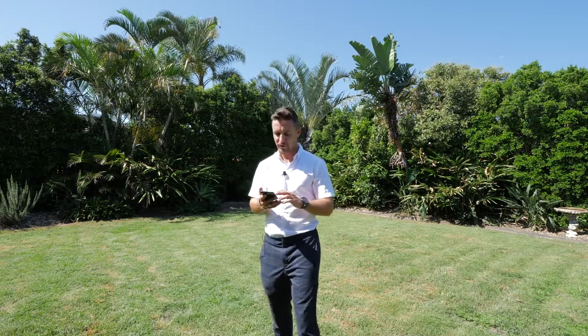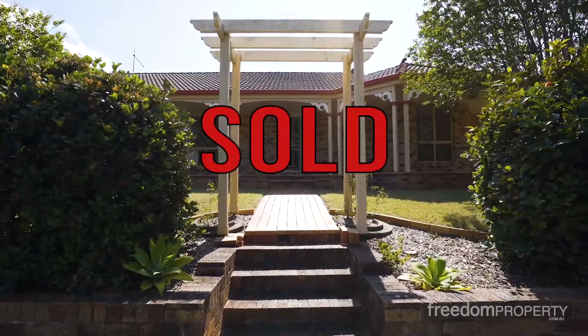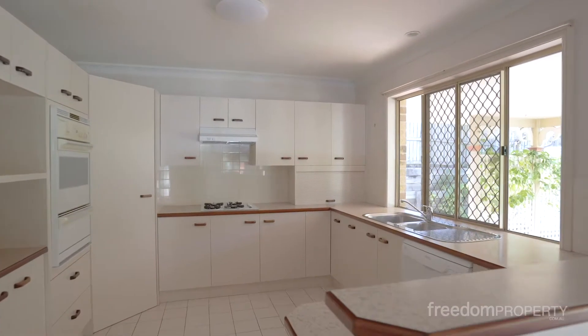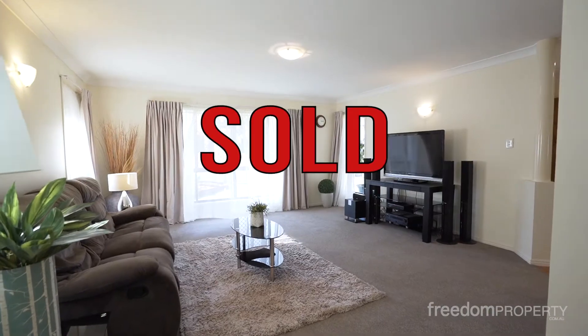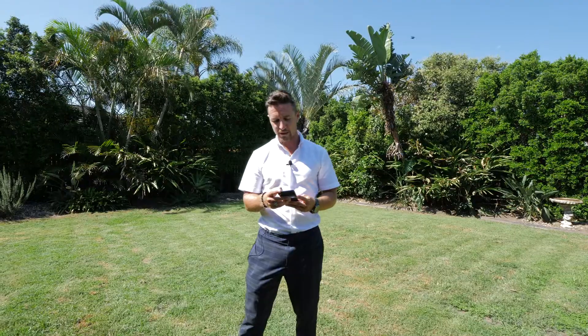Tonksy, great result over at number two Kingsley Place in Cleveland. That one has just sold for $505,000 — well done, mate. A great result for your seller on that one. Back to Alex — 22 Waterville Drive, Redland Bay. Alex has only gone and sold that one for $578,000. Well done, Alex — great result, working hard for his clients again there.